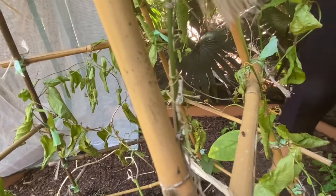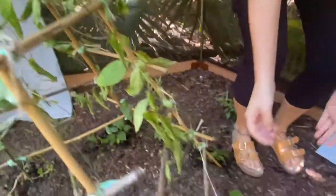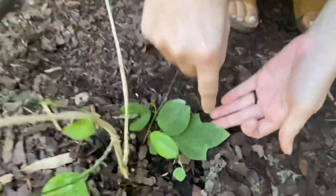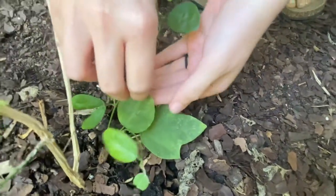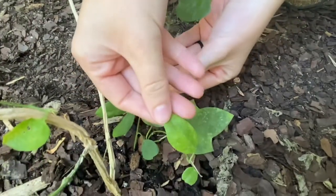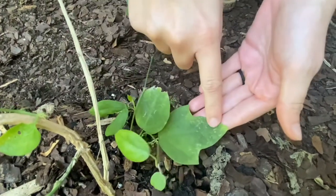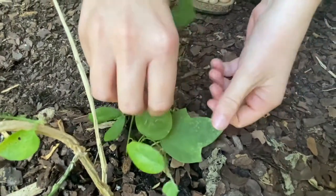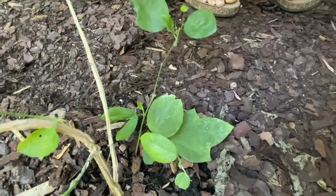It has different shaped leaves. Here is a perfect example — we have three-pronged leaves: one, two, three prongs. But it also has oval-shaped leaves. So it has singular and three-pronged leaves. This vine can be pretty hard to spot because sometimes you're looking for different leaves.